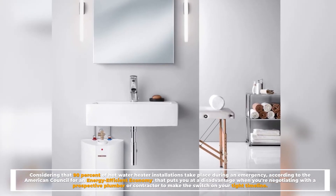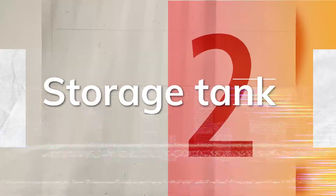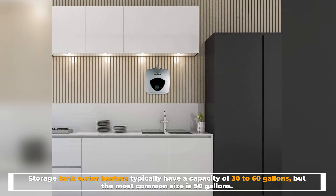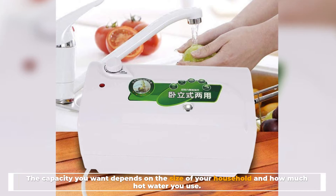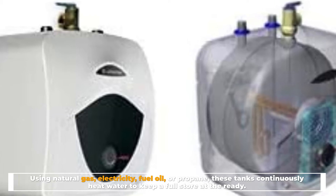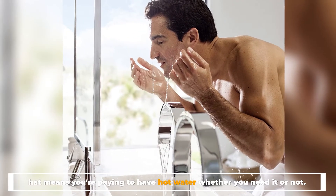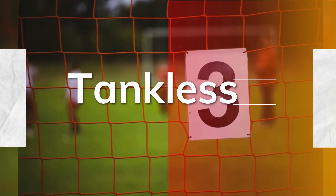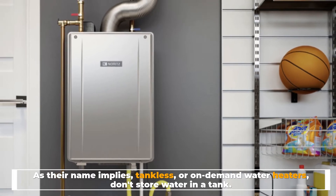Number two: storage tank. Storage tank water heaters typically have a capacity of 30 to 60 gallons, but the most common size is 50 gallons. The capacity you want depends on the size of your household and how much hot water you use. Using natural gas, electricity, fuel oil, or propane, these tanks continuously heat water to keep a full store at the ready — meaning you're paying to have hot water whether you need it or not.